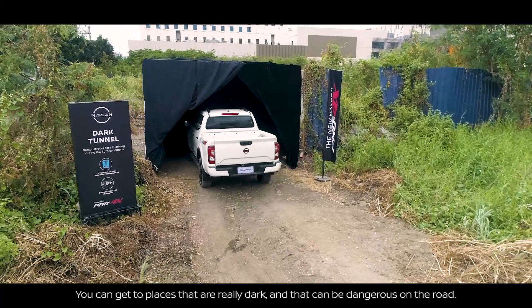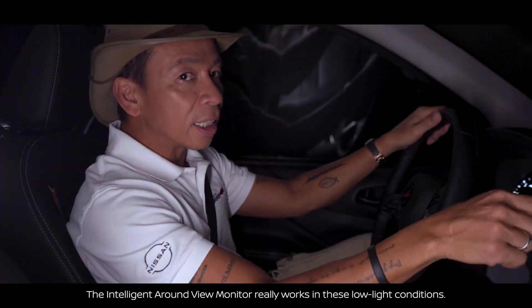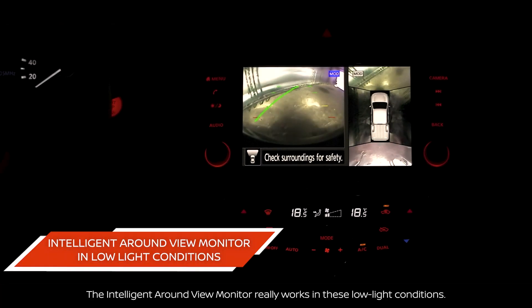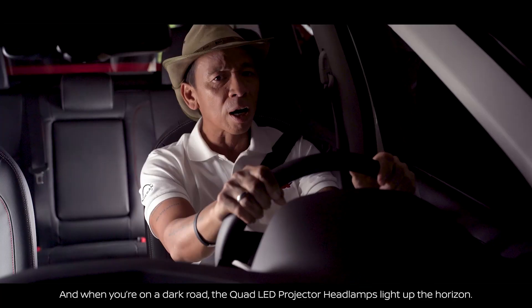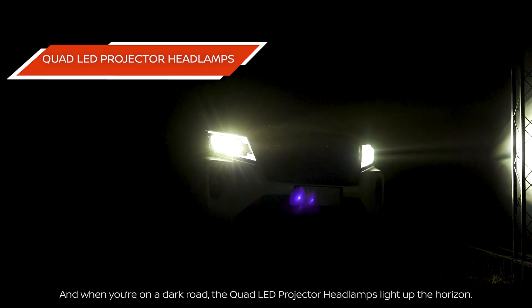You can get to places that are really dark and that can be dangerous on the road. The intelligent Around View Monitor really works in these low-light conditions, and when you're on a dark road the quad LED headlamp projectors light up the horizon.